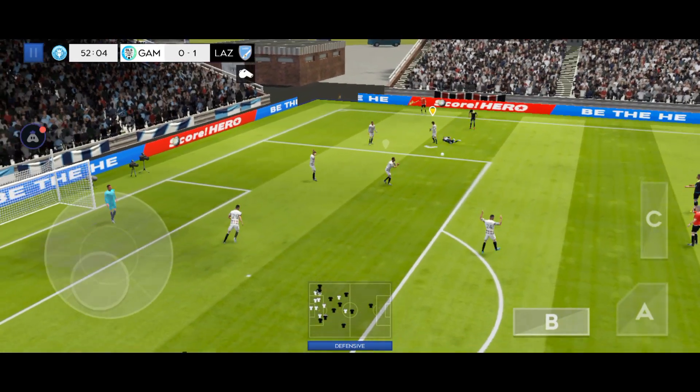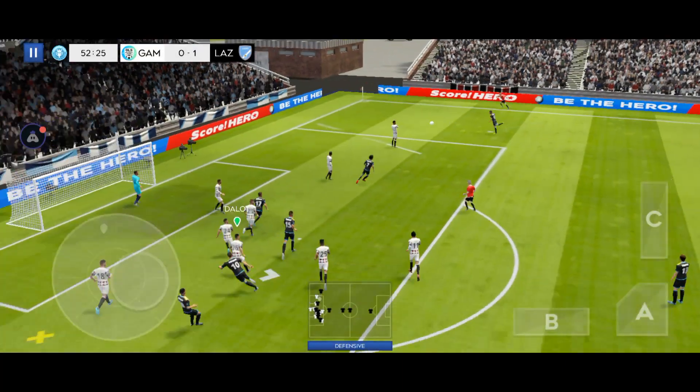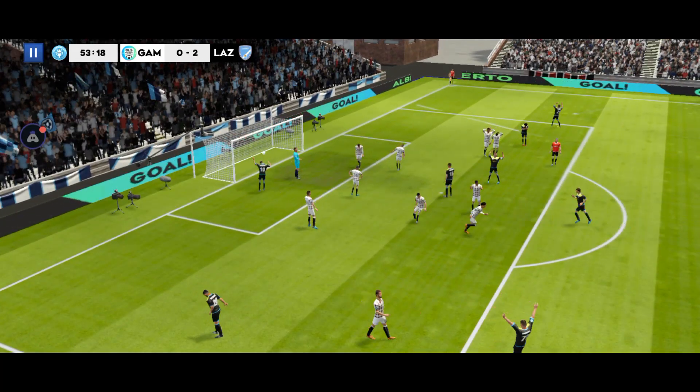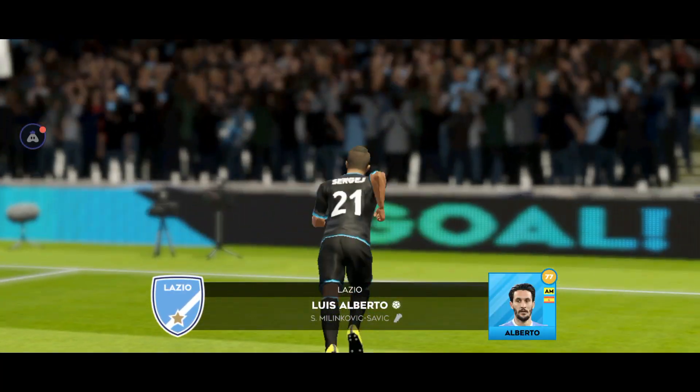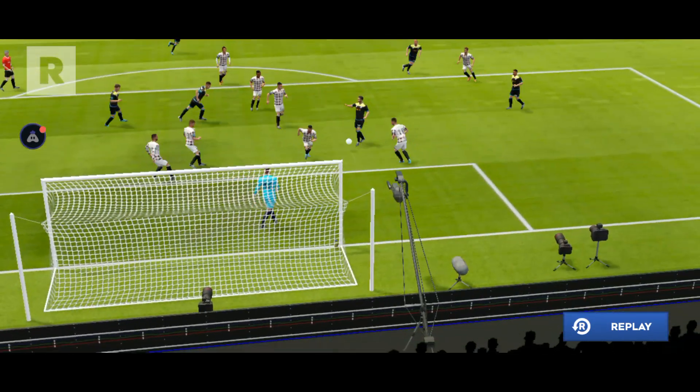They've taken it down the wing. It's going to be a free kick. Can he finish it? Amazing start — great goal! He came at an awkward angle, but the player managed to connect well and put the ball in the back of the net.